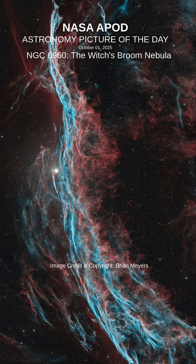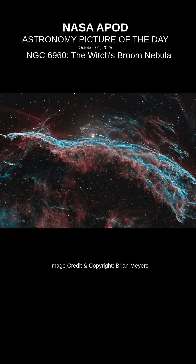Imaged with narrow band filters, the glowing filaments are like long ripples in a sheet seen almost edge-on, remarkably well-separated into atomic hydrogen, red, and oxygen, blue-green gas.